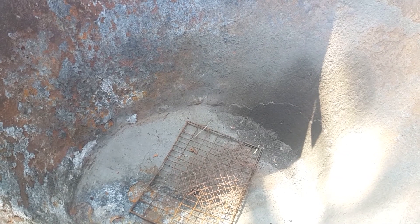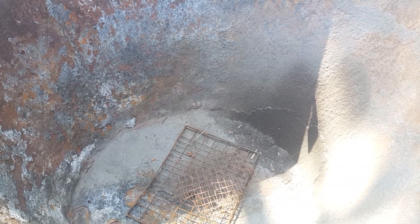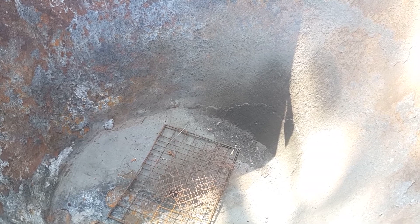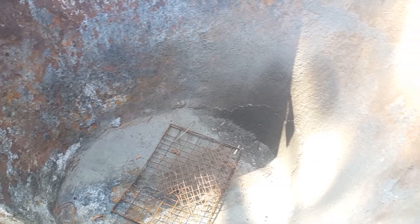Here you can see the net that we have put there so that when it burns and when it becomes charcoal, the ash does not go and block the drain pipe, which we will use to drain the water once everything is completed.